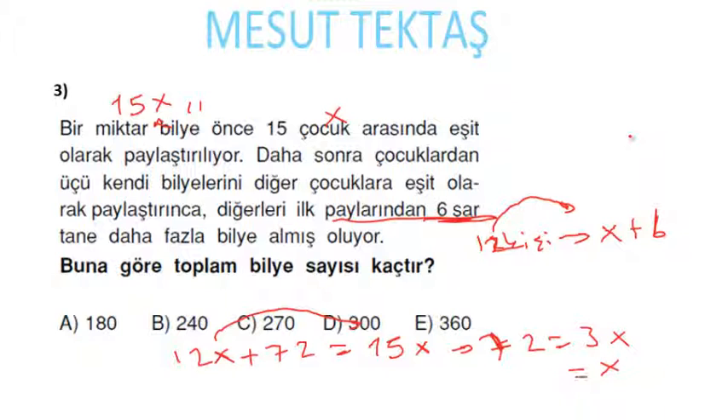Toplam bilye sayısı kaçtır? Toplam bilye 15 × 24: 15 × 10 = 150, 15 × 24 = 360 bilye yapacaktır.